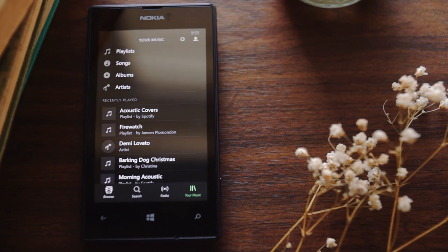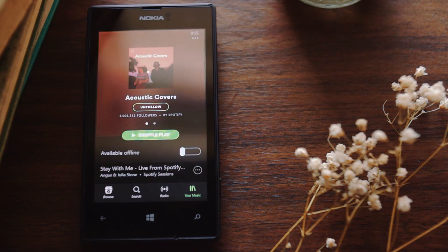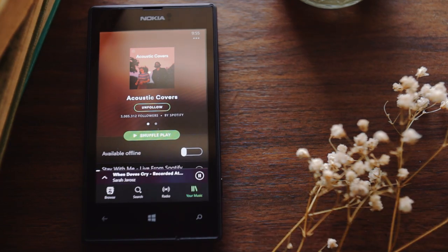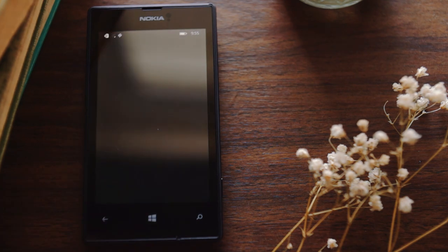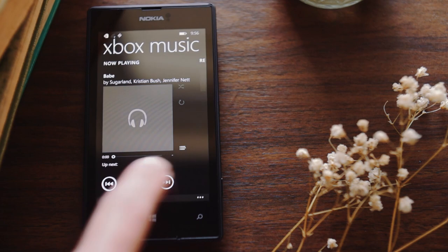Let's start out with what this phone does well. Spotify is still fully supported, and it works like a charm, even if it does require a bit of patience. So too does the built-in music player. You can't buy music anymore, unfortunately — that service was taken down — but MP3s still work just fine.